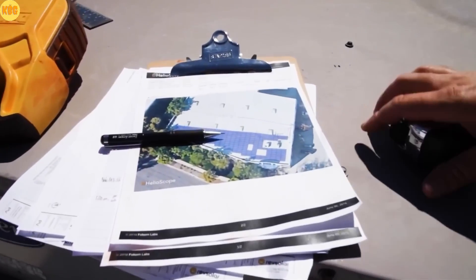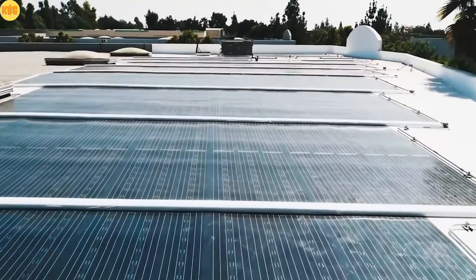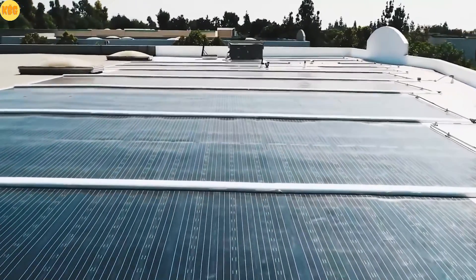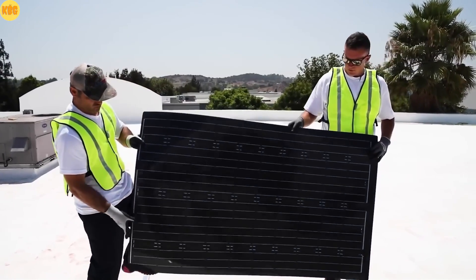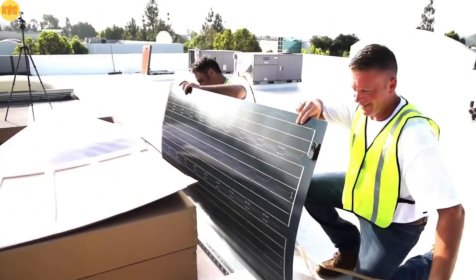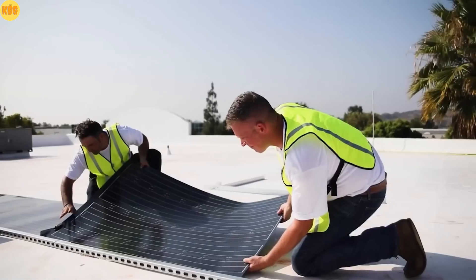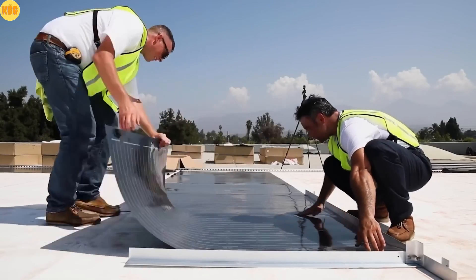It took 16 years of research and innovation, but now Sunflare is redefining solar technology. Their panels are 10 percent more efficient, up to five percent thinner, and a staggering 86 percent lighter than traditional ones. They're super flexible — no glass, no frames — just peel, stick, and power up.